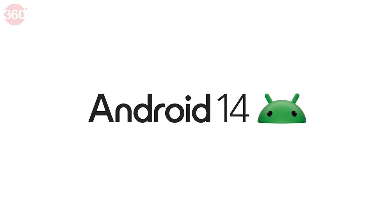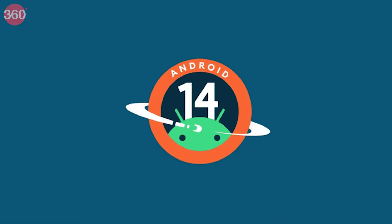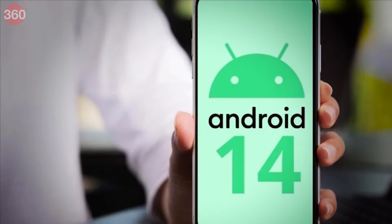Android 14 is officially available for Google Pixel 4a 5G and newer devices and we couldn't wait to try it out. Hey everyone, my name is Ashan, this is Gadgets360 and in this video, we show you the top 5 features of Android 14. Let's get started.